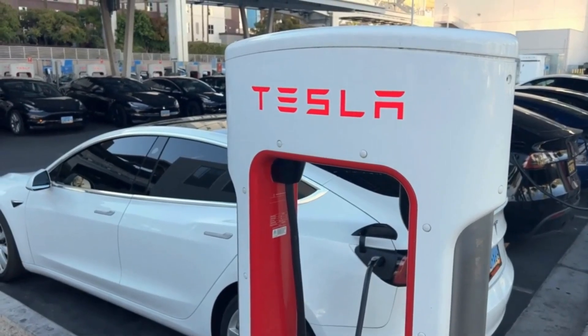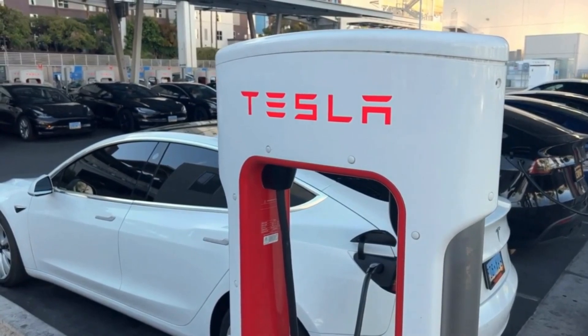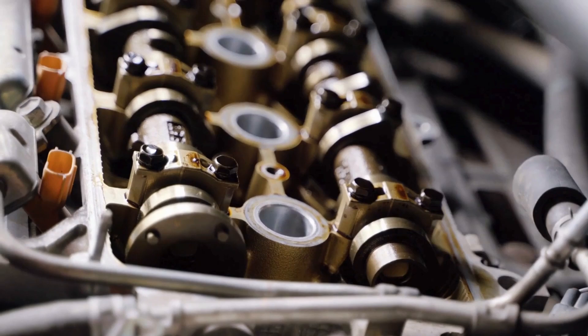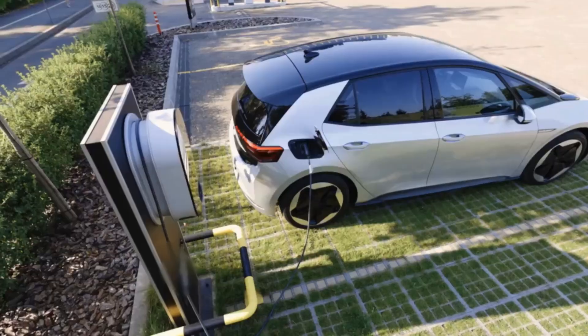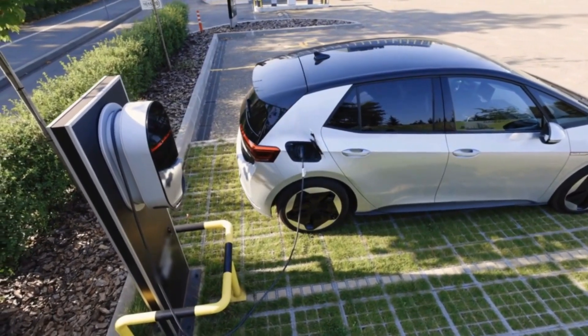While everyone was talking about electric cars from Tesla, BYD and Toyota, Hyundai made a splash that no one had imagined — the Creta EV. Yes, the same Creta you've seen with petrol and diesel engines is now returning in its new electric form. But remember, this won't be an ordinary EV.